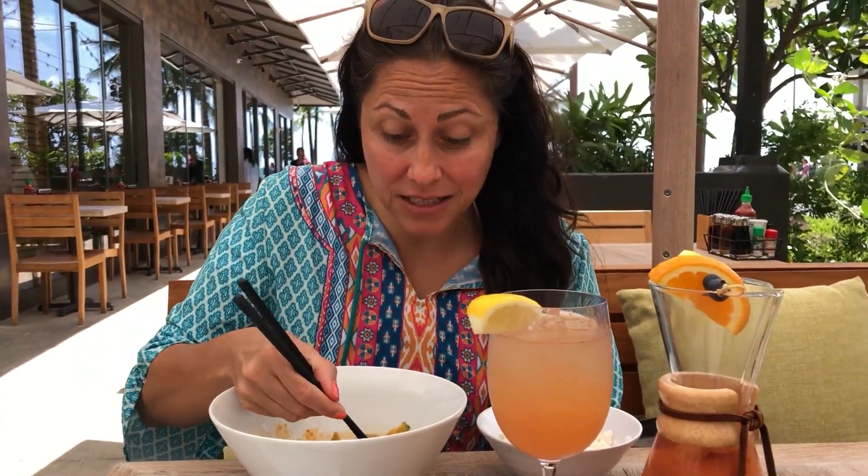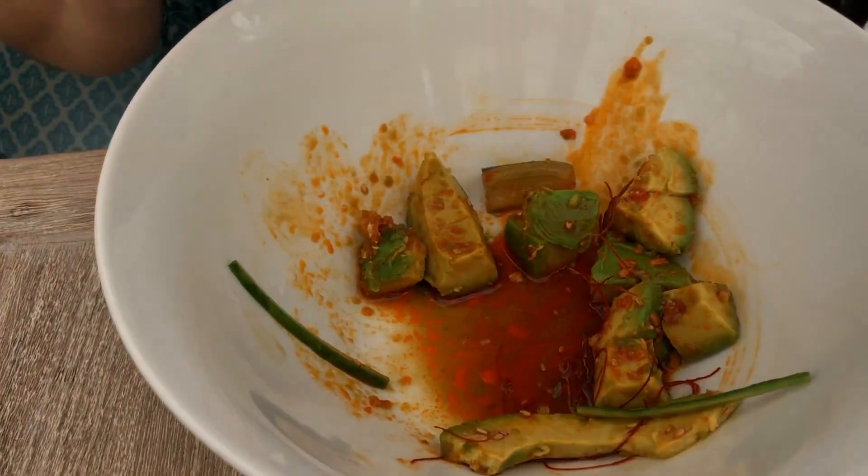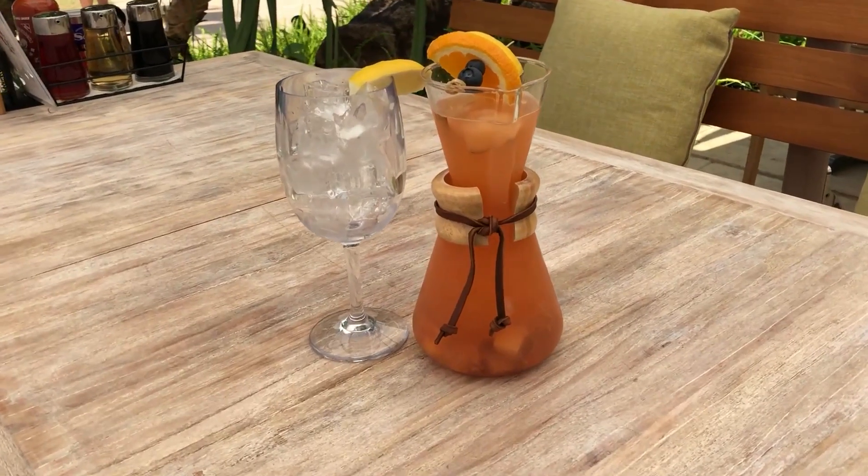On a hot summer day like this, just off the beach or away from the pool, this dish is so refreshing and full of flavor. It's so simple — it's the rice bowl. They veganized one of the fish ones and used avocado instead of the ahi tuna, and it's so delicious.